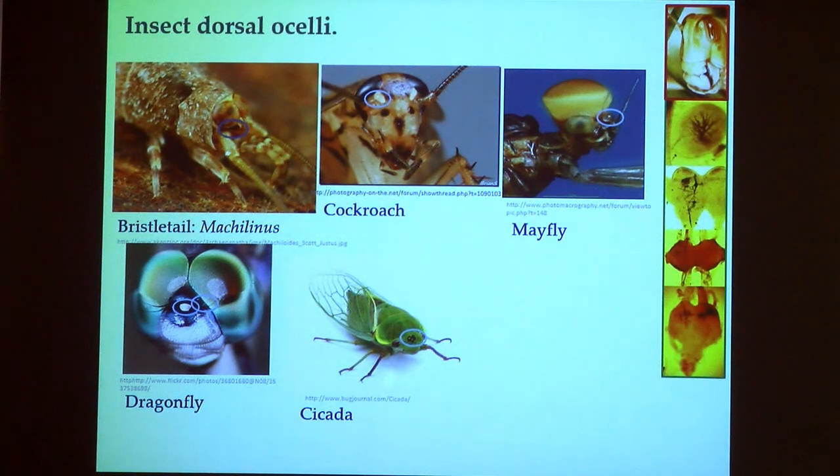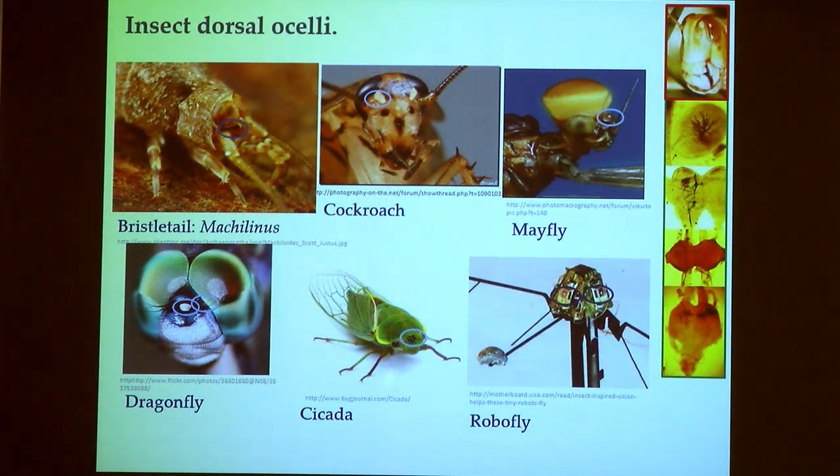Many modern insects have two or three well-developed ocelli. Cockroaches have a single pair of ocelli, one on either side of the head. Dragonflies have very good ocelli including a particularly large one at the front plus a pair of lateral ocelli. Cicadas sometimes have brightly colored, even red ocelli. Mayflies have bizarre-looking ocelli. Evolution of ocelli is even continuing: a robot fly reported earlier this year has ocelli that help it fly stably — though the makers can't count properly, as their robotic fly has four ocelli rather than three.